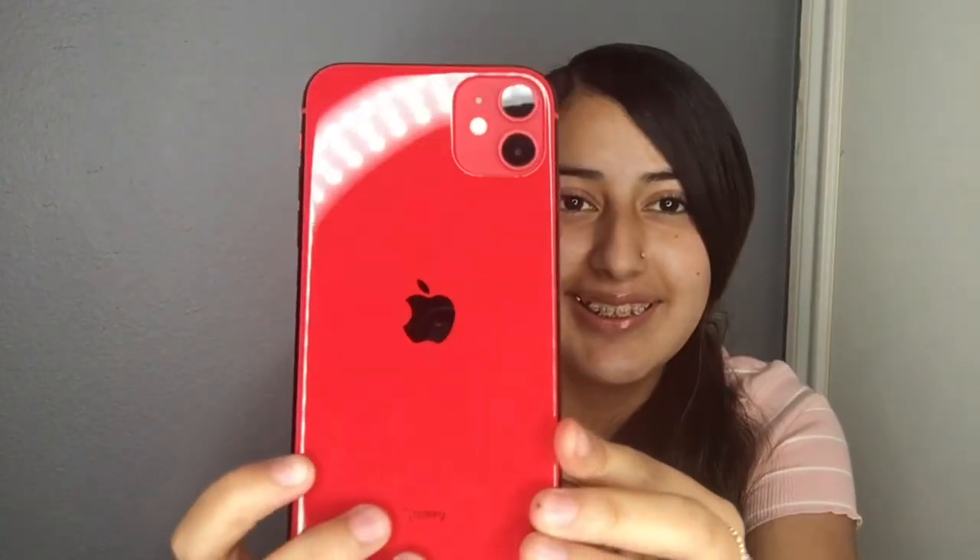Let's have a look — this is my moment. You ready? Can you see this? Hold up — this is how it looks. It has the two cameras.